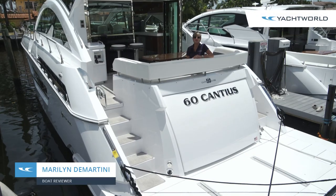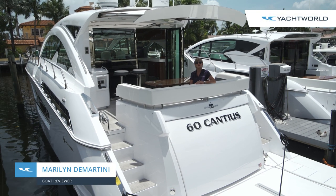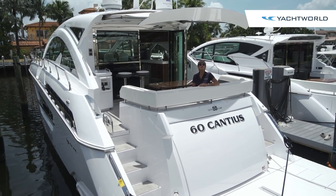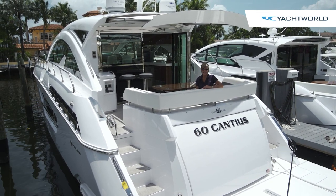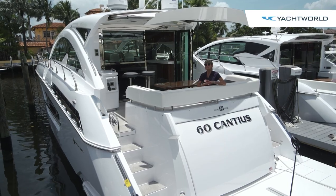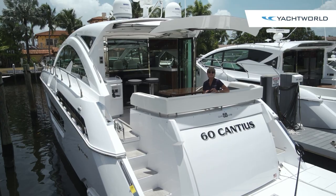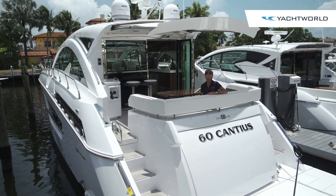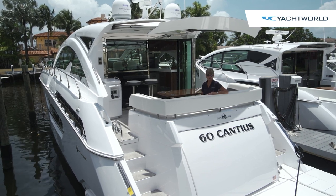Hi, I'm Marilyn Demartini with Yacht World and we're here with Marine Max in Pompano Beach, Florida aboard the Cruiser Yachts 60 Cantius. This company was purchased by Marine Max last year to fill their buyers' needs for a midsize luxury yacht. They're in sizes 40 to 60, so this is the top of the line, and we're going to invite you to come on board so we can show you this beautiful yacht.